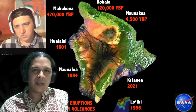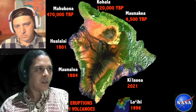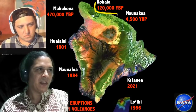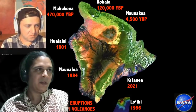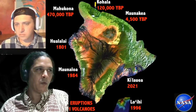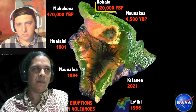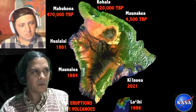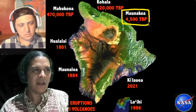Geologists call a volcano active if it erupted in the last ten thousand years. Kohala is therefore not active, and may be called extinct — not meaning it will never erupt again, but that its main magma pathways are no longer in their first phase of young eruption. It may rejuvenate, but it's out of its active phase. Mauna Kea we'd call active but dormant, with its last eruption four and a half thousand years ago.